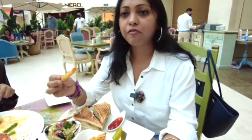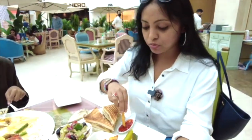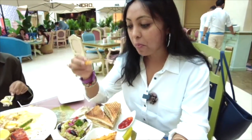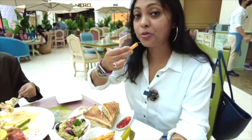I'm not a very big fan of fries, but I'm going to try it. This is far better than any fries I've had — this is really good.